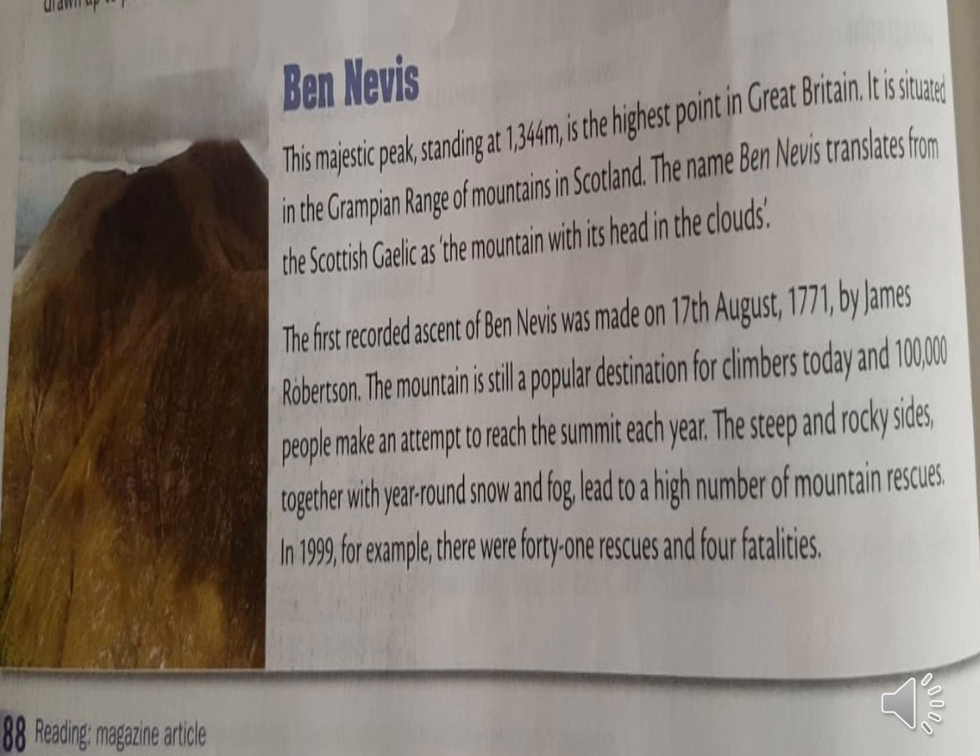Ben Nevis. It's the highest point in Great Britain. The name Ben Nevis translates from the Scottish language, meaning 'the mountain with its head in the clouds.' It's 1,344 meters high and 100,000 people make an attempt to reach the summit each year. There are a lot of steep and rocky sides that lead to a high number of mountain rescues, and there were 41 rescues and 4 fatalities in 1999.